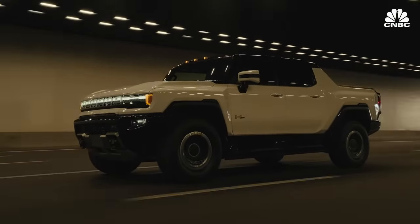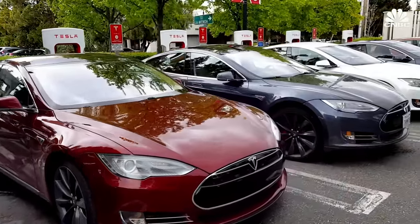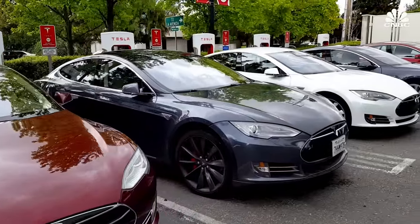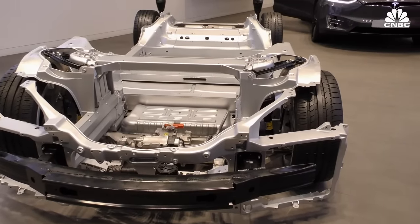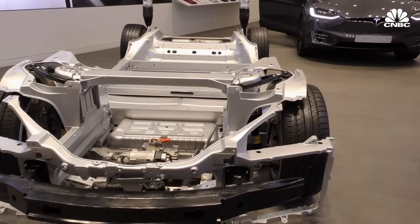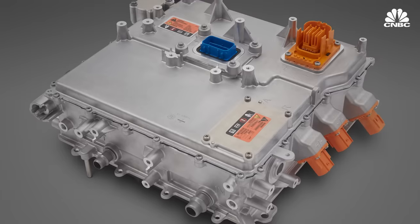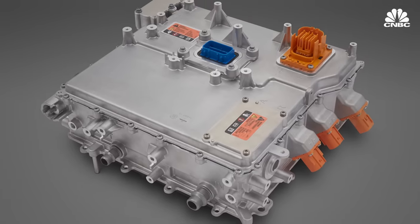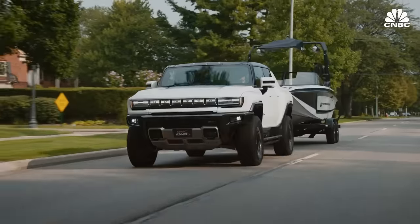If GM's Ultium battery pack has a per-kilowatt-hour cost of less than $100, that would put it in territory competitors have not been able to reach. That's still the target everybody's trying to get to — under $100 per kilowatt-hour. Tesla's been under $100 per kilowatt-hour at the cell level for a while because they use cylindrical cells, which are cheaper to make, but the way they make their pack is more complex, offsetting some of that cell-level savings. These batteries will all be powering Ultium Drive electric motors, which GM unveiled in September 2021, and the first vehicle the system will be featured on is the GMC Hummer.